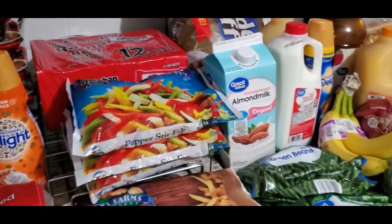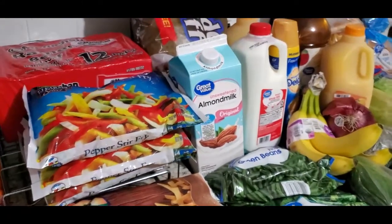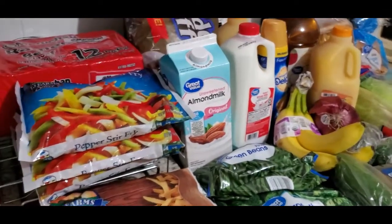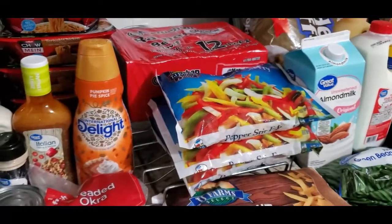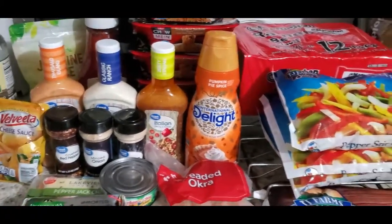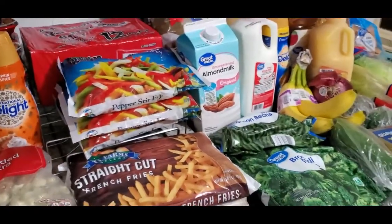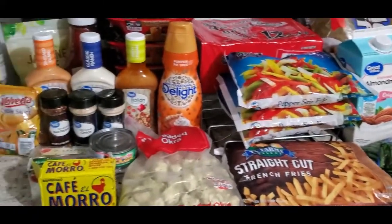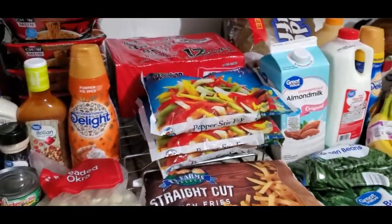So that's everything I bought today. I believe I paid around a hundred and two dollars, or somewhere around a hundred and twenty-six to a hundred and twenty-eight dollars total — but that did include some household items, so I really can't say exactly, but I know I didn't go very much over a hundred dollars. Thank y'all so much for watching. If you enjoy these videos, please go ahead and subscribe — I would love for you to be a part of my channel. I'll see you in the next video, bye y'all!